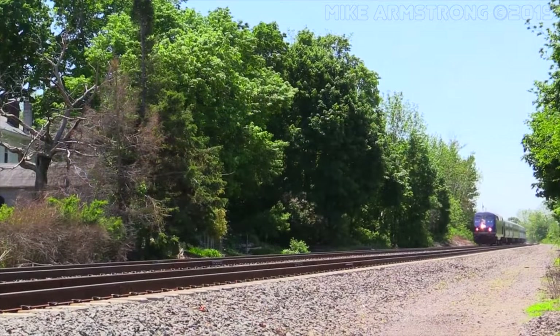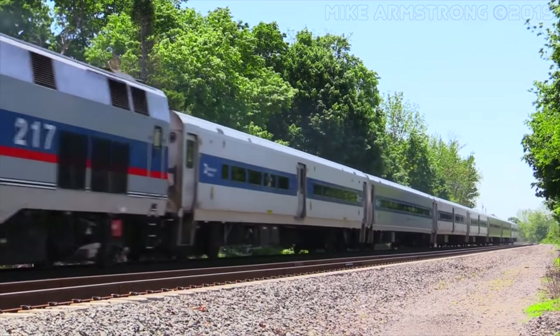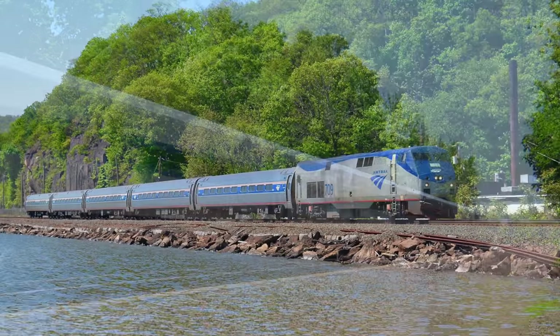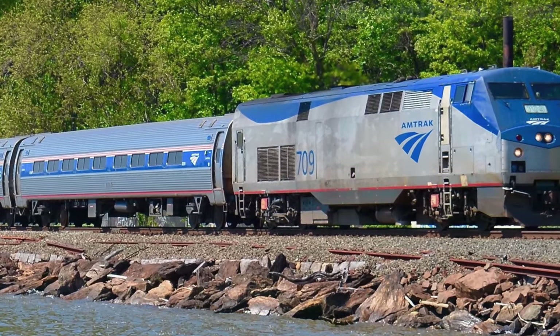Externally, these locomotives all look very similar. The P32s are the easiest to tell apart because they do not have a door on the rear of the locomotive. They also have slightly larger air intake grills on the sides of the locomotive.